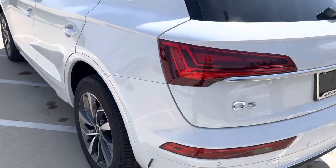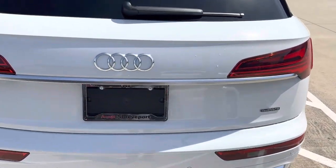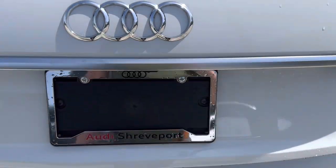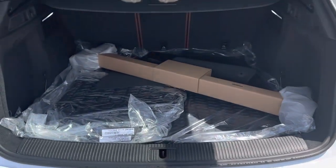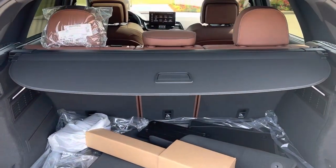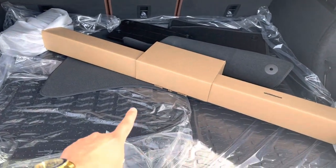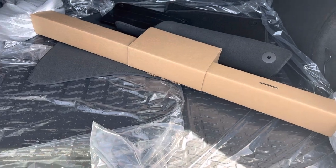And in the back of the Q5, dual exhaust. We do have a power liftgate, roof racks if you choose to use those, all-weather mats. You can put those seats down if you need longer items to pass through. And we do have a spare tire and the Bang & Olufsen subwoofer below.